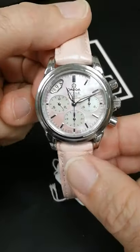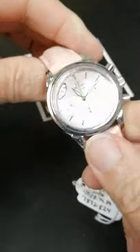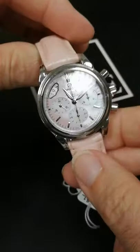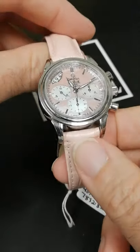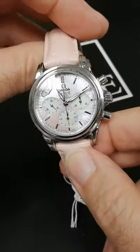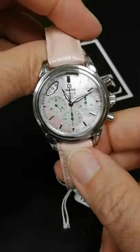Here at SwissWatchExpo, we have the Omega DeVille coaxial ladies watch. This is a really pretty watch. It's an interesting case — it's 35 millimeters, so it's big enough to look like you're wearing a bigger watch, but not so big that it looks like a men's watch. Certainly with the pink mother of pearl dial, it doesn't look like a men's watch.